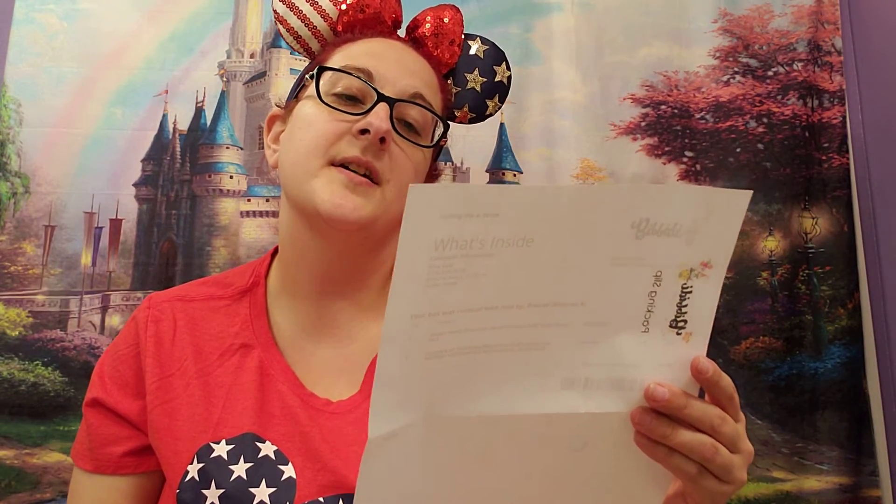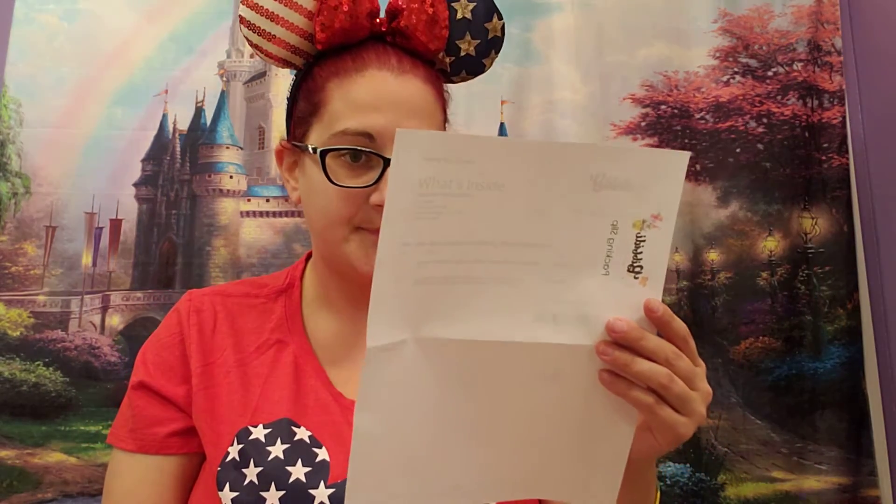Let's see what the spoiler sheet says these items are valued at. My box was curated with love by Brenda, Mama Bee — so thank you, Mama Bee. The Disney Park exclusive Grumpy Characters Note Pin Set, valued at $24.99. And then this Lillian & Co. Stackable Bracelet, Splash Mountain inspired, Everything is Satisfactual in Rose Gold, retails for $32. So the total value of my box is $56.99 — I definitely got the value of my box. Thank you, Brenda, Mama Bee, for curating my box.